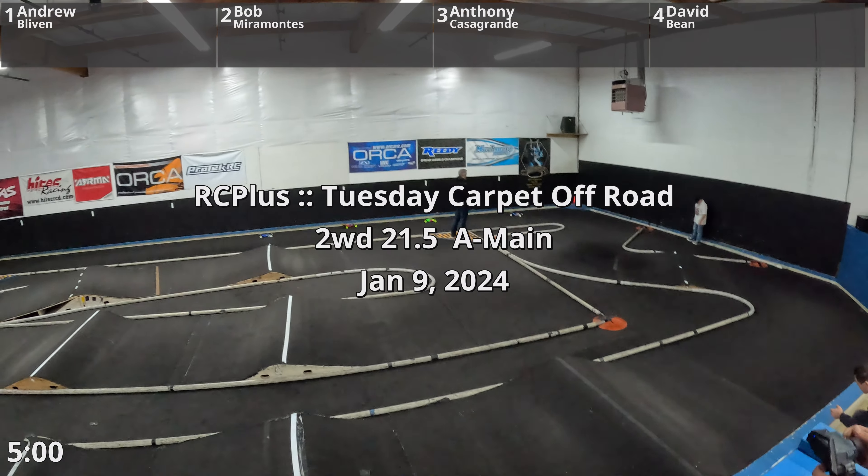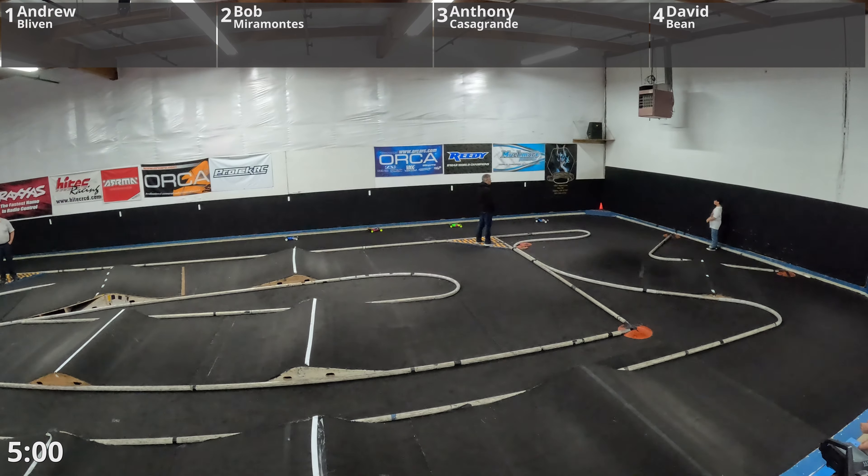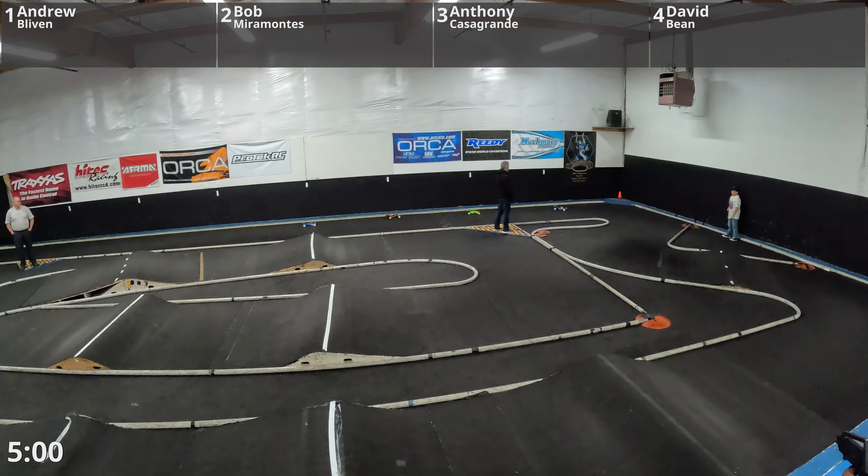You guys are welcome. Here we go. Five minutes of 21.5 Carnage. Let's go racing. Remember, keep it clean and work together. We're going live in Lesson 5.